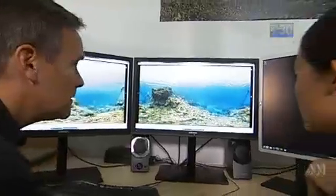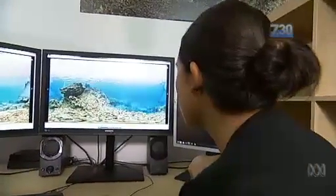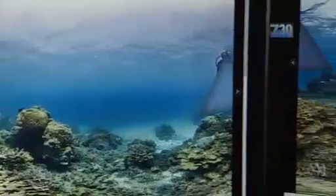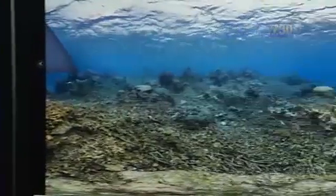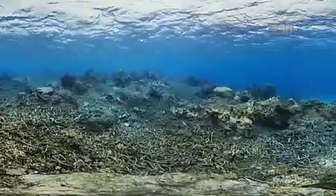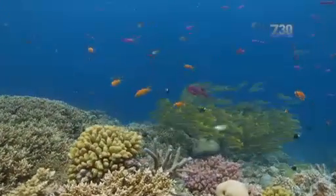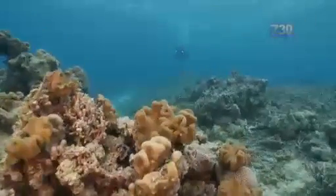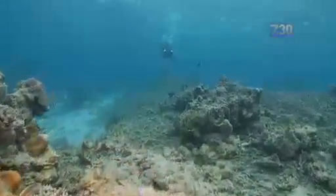Back on land, the images are being processed in partnership with the University of Queensland. The exact before and after 360 degree images are being painstakingly put together. They'll be supplied to scientists for study and published on the internet to allow people to experience a dive without getting wet.